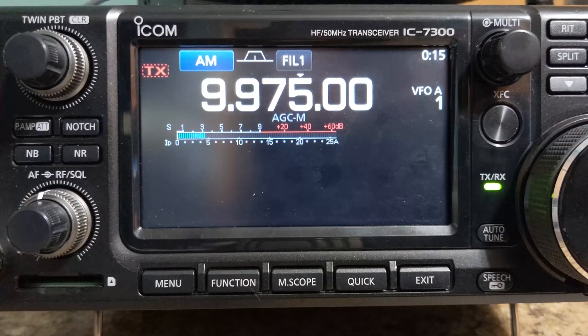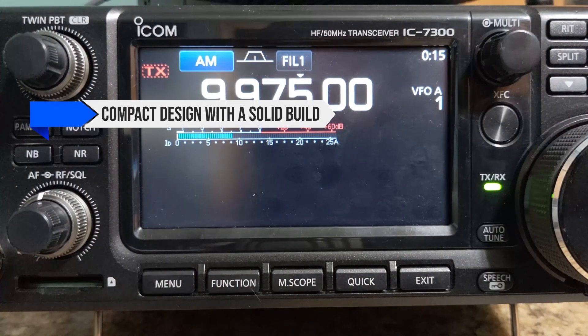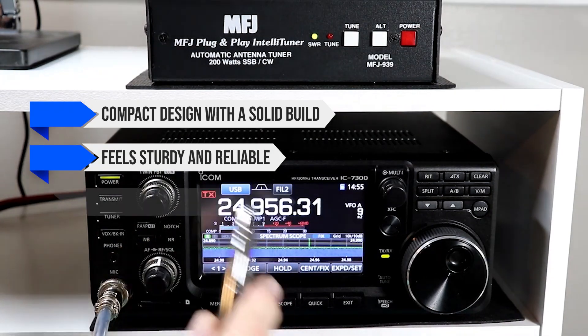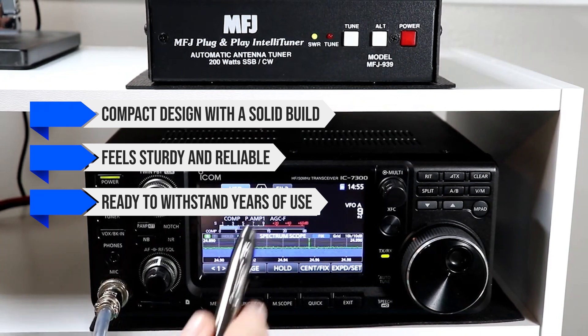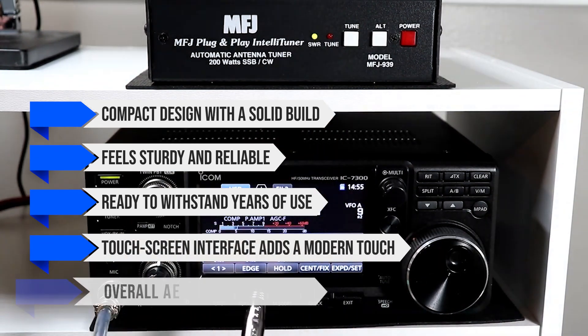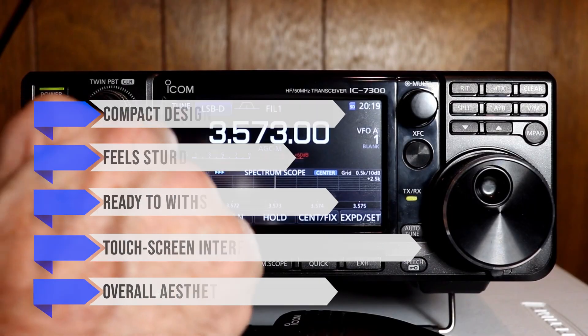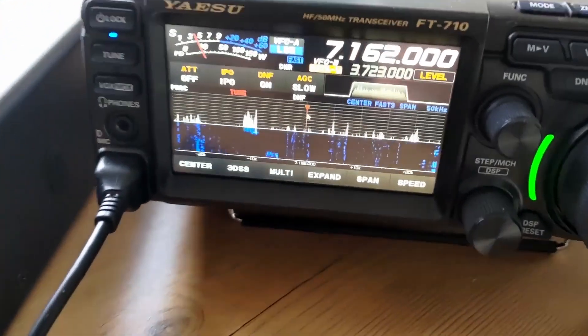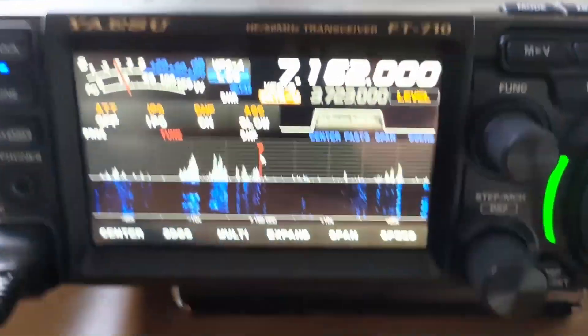On the flip side, the Icom IC7300 also features a compact design with a solid build. It feels sturdy and reliable, ready to withstand years of use. The touchscreen interface adds a modern touch, and the overall aesthetics are pleasing. Both radios are designed with durability in mind, but the FT710 edges out slightly in terms of portability.